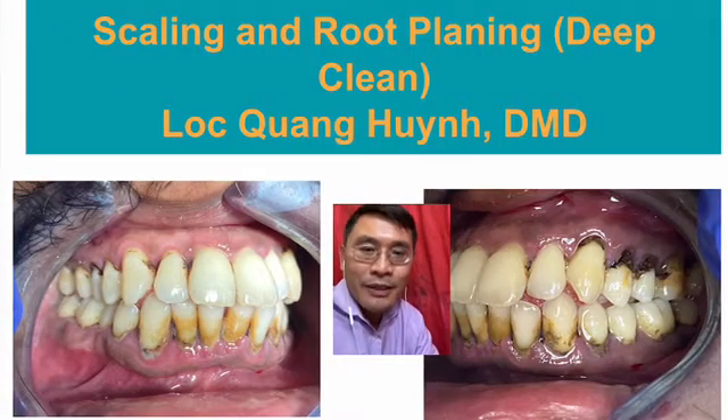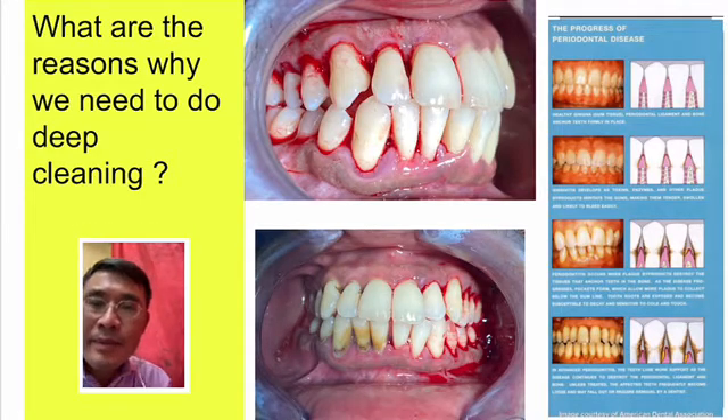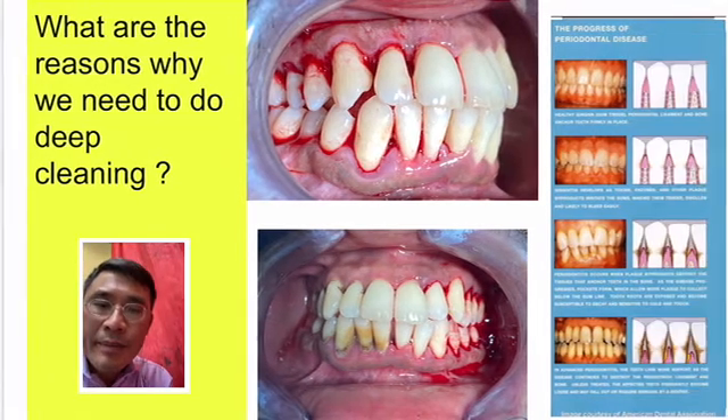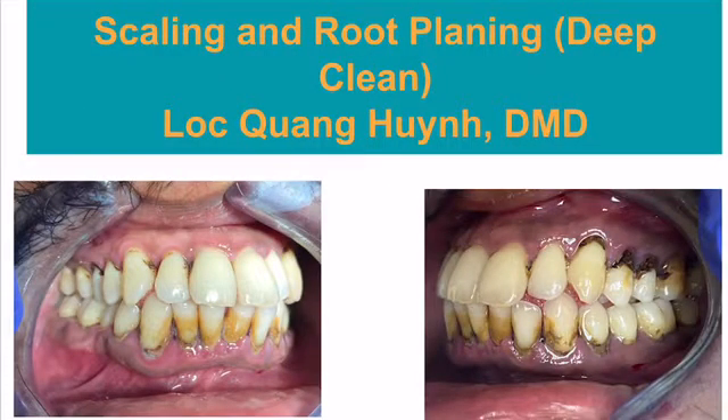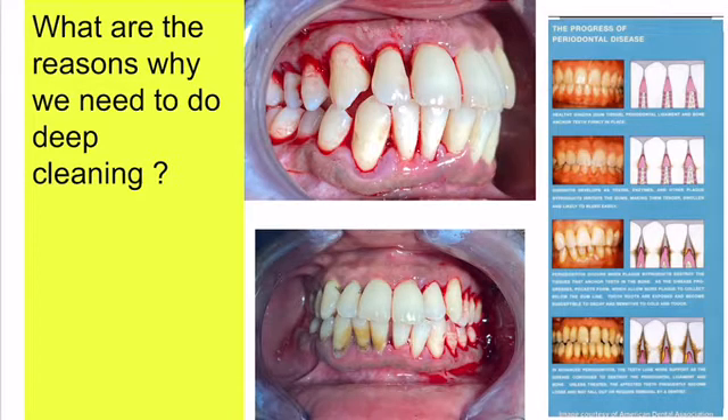With gum disease, there are four stages of gum problem. So why do we need a deep cleaning? Look at the picture on the upper right side of the patient — we just did the deep cleaning on the left side. That's why you see the bleeding. This is the picture right after the deep cleaning.